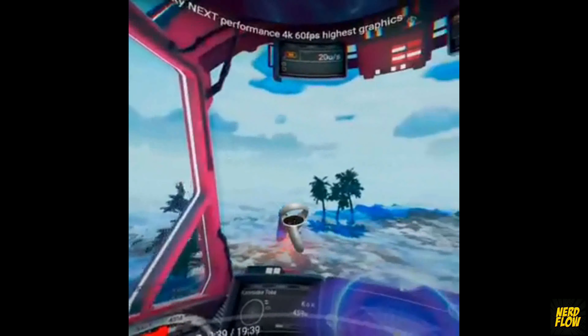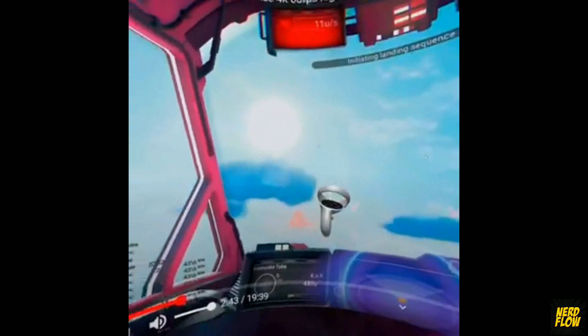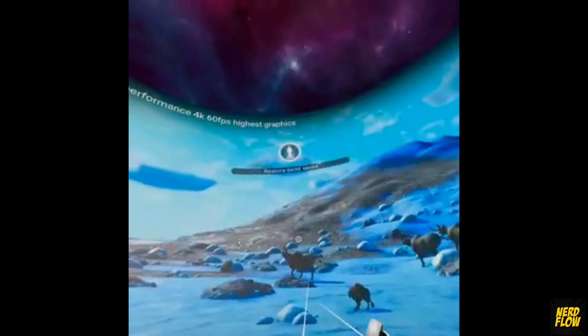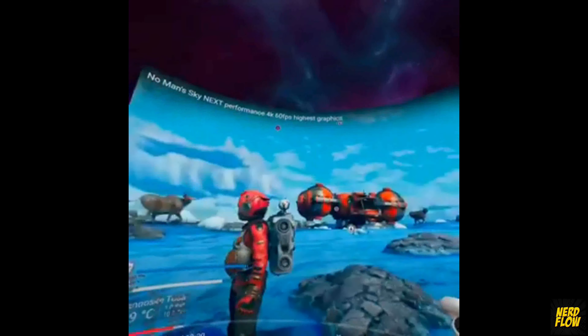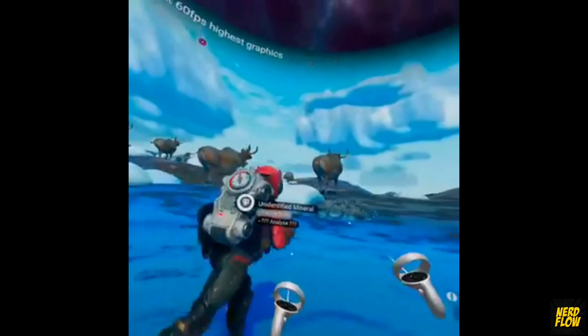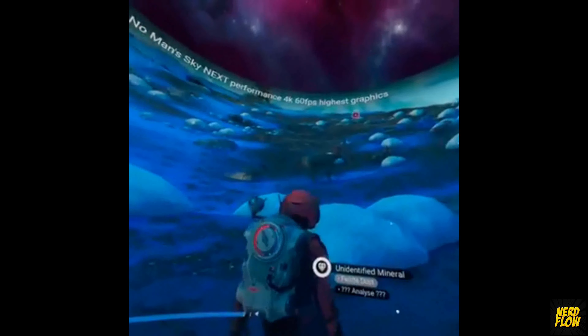If you're wondering why the aspect ratio is a little funky here and the resolution is a little low, that's because I was streaming directly to Facebook from the device, which is a feature you can do. It only records in one eye when you do this, that's why the aspect ratio looks the way it does. And of course it's going to lower the resolution because you can't stream in the full resolution over a Wi-Fi connection while playing your game.